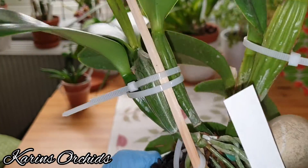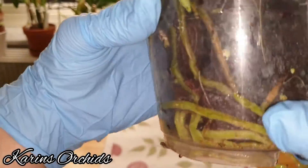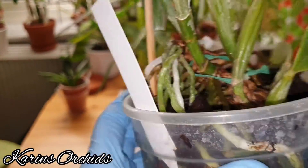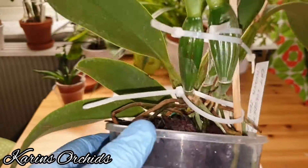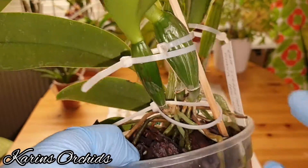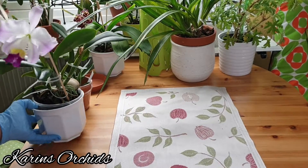I bought it from Åkessons Orkideer in Gothenburg, Sweden. It's a really vigorous plant — you can see all the root growth, it's just growing roots and roots and roots. It's already started another new growth, and I love the bat-shaped pseudobulbs. I'll make a link to her orchid nursery in the description box below.